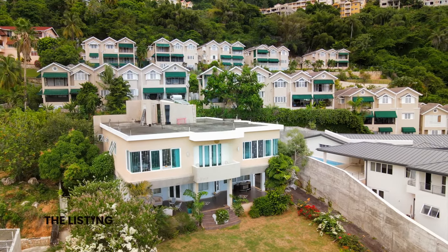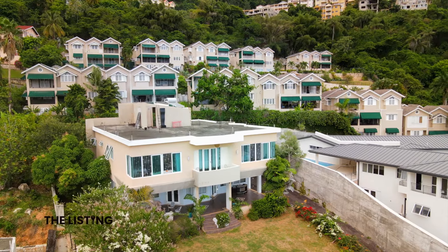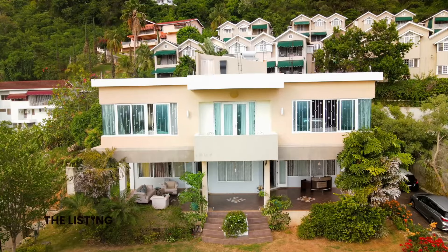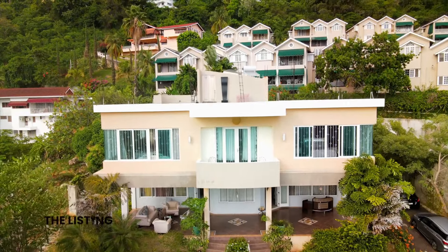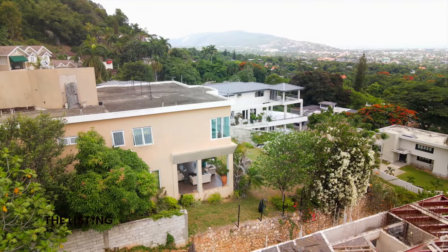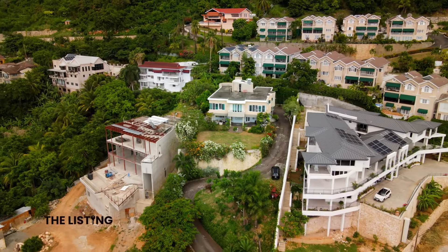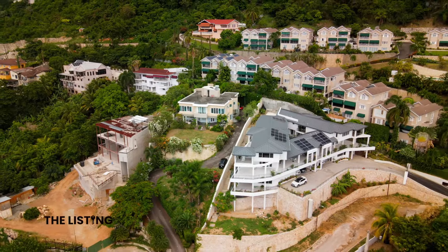But your experience doesn't end indoors. Step onto the rooftop with ample space for you to transform into a deck and enjoy more scenic views of Kingston. There is nothing more like it. In Kingston you are two minutes away from Barbican and yet still you are in a space that feels like you're up in Blue Mountain.